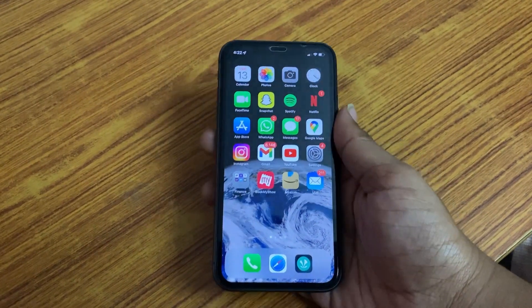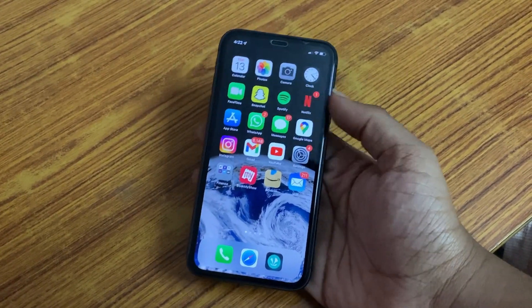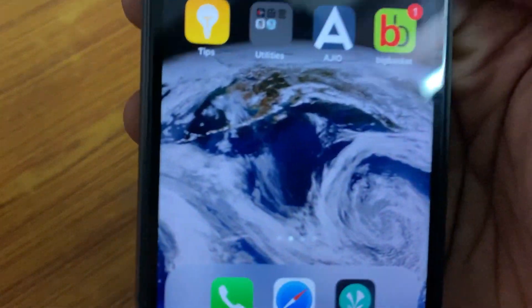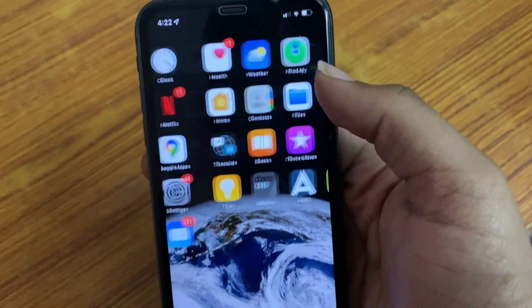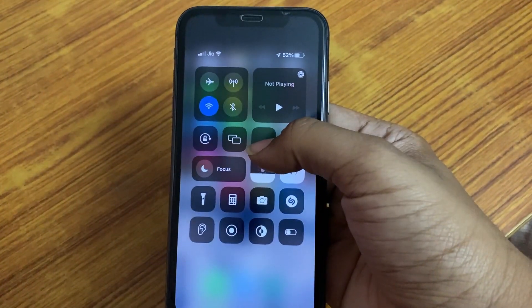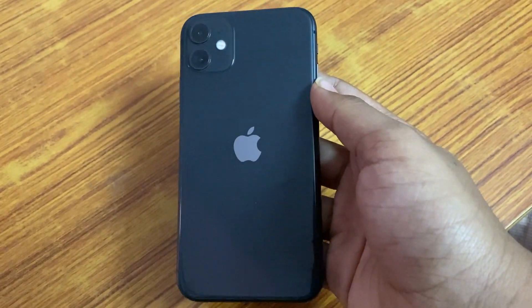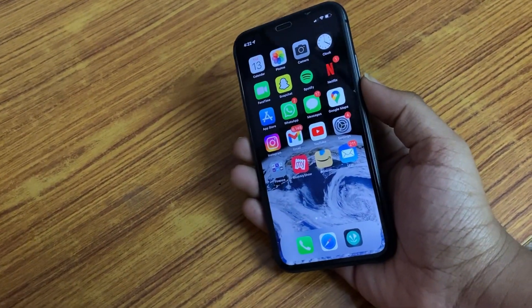If you have a 30K budget, you should definitely consider the iPhone 11. It does have slow charging, and it is not fast charging. The battery is 3110 mAh — not bad — because the IPS display helps a lot with battery efficiency. You get a lot of improvement in battery life, and the display is definitely worth it.